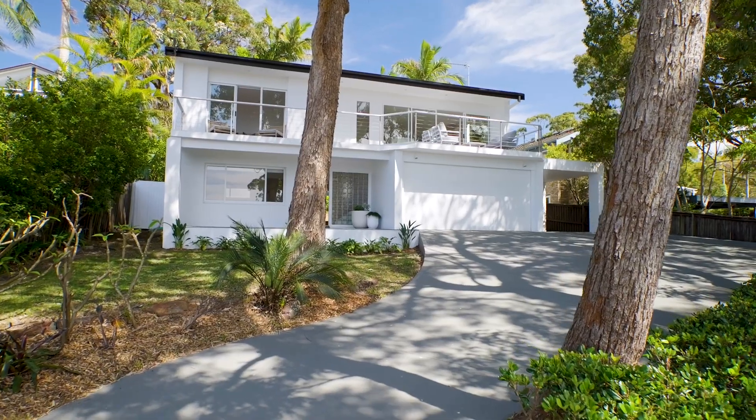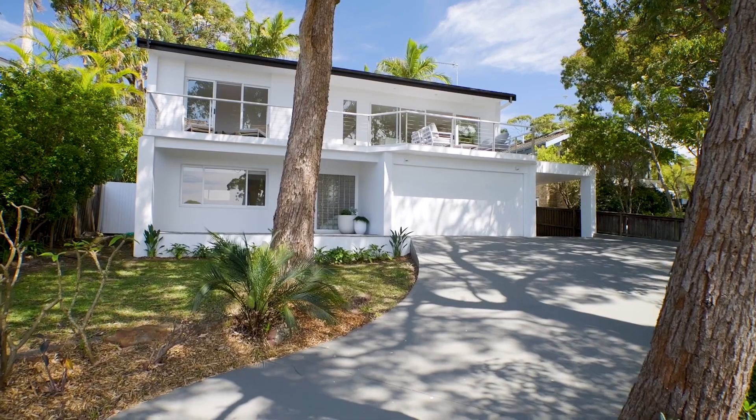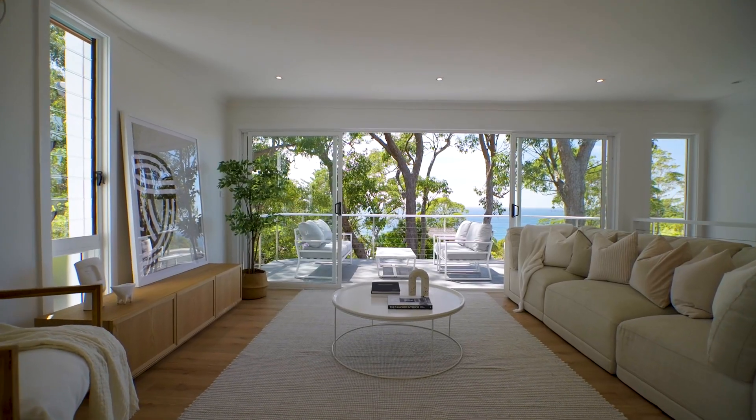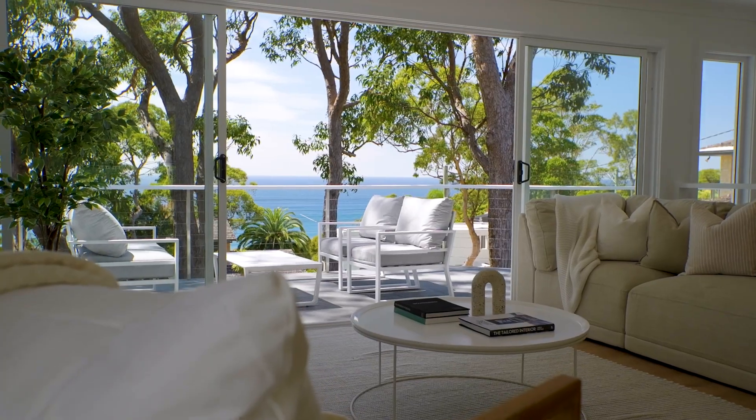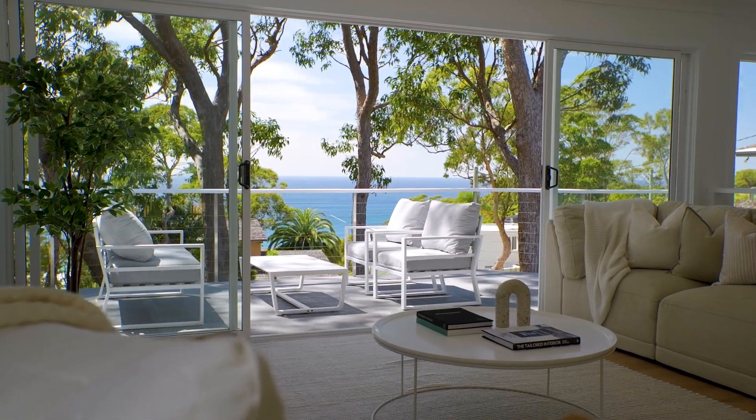I'm Adrian Venturi from McGrath Pittwater, and today Rowena and I are in one of our favourite spots in Bilgola Plateau, number 20 Wollumwai Road. It's a street that's quietly tucked away from the busier areas and runs along the level crown of the plateau. The views from here are outstanding, so let's head in and have a closer look.